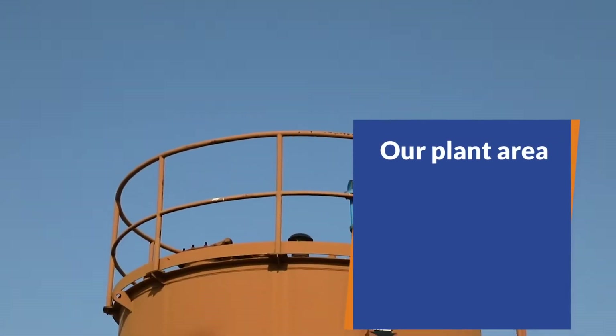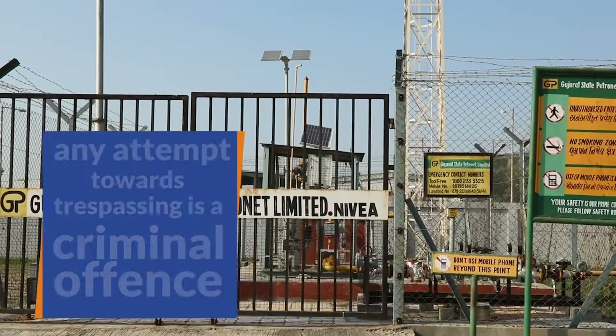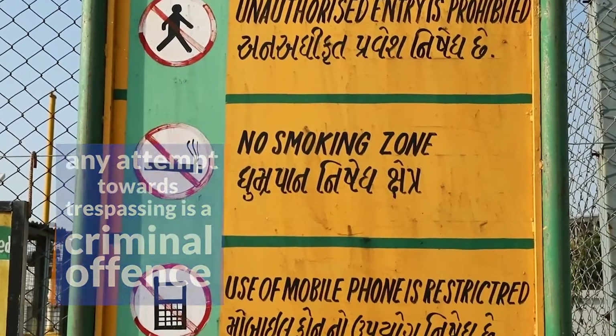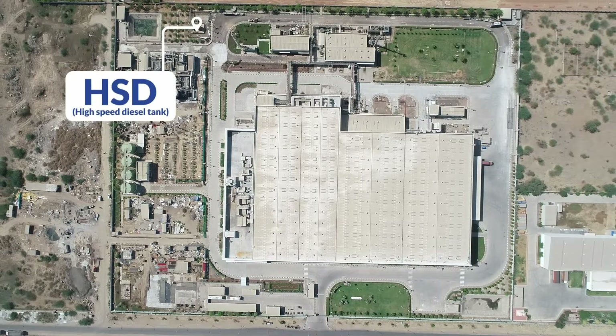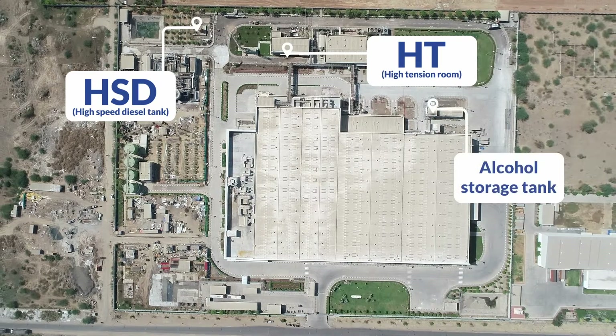Our plant area has a few restricted blocks which visitors cannot access, and any attempt towards trespassing is a criminal offense. The restricted areas are HSD (high speed diesel tank), HD (high tension room), and alcohol storage tank.